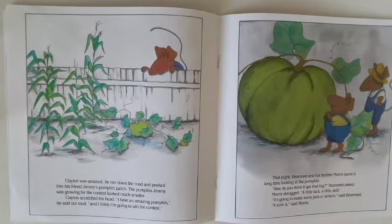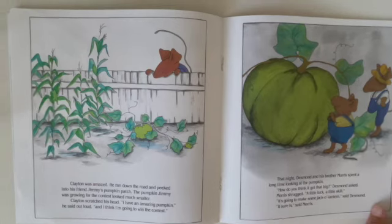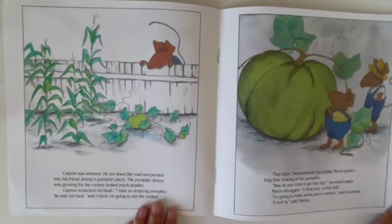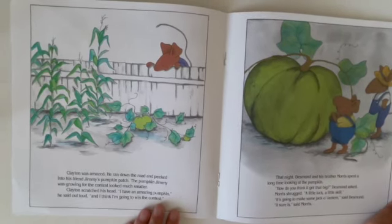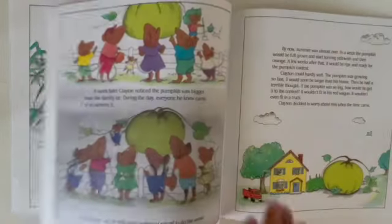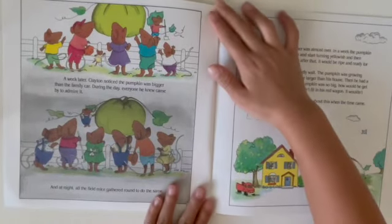Clayton was amazed. He ran down the road and peeked into his friend Jimmy's pumpkin patch. The pumpkin Jimmy was growing for the contest looked much smaller. Clayton scratched his head. "I hope it will make the contest," he said out loud, "and I think I'm going to win." That night, Desmond and his brother Morris spent a long time looking at the pumpkin. "How do you think it got that big?" Desmond asked Morris. "A little luck, a little skill. It's sure going to make some jack-o'-lantern," said Desmond. "It sure is."